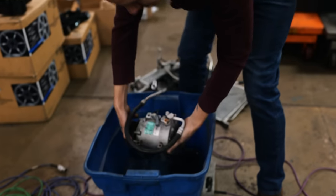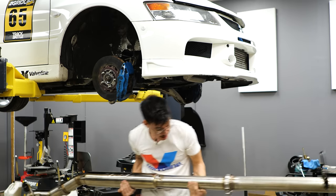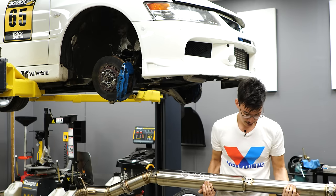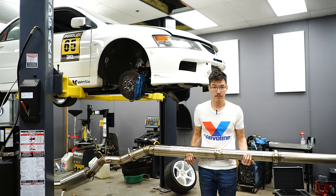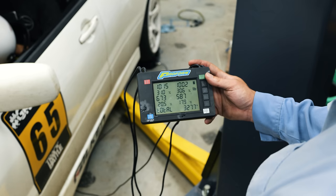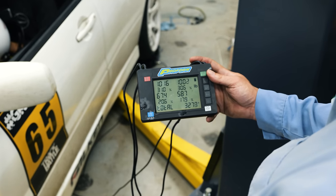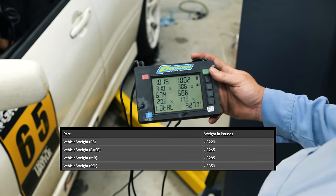We trimmed some weight by removing the AC system — 30 pounds hanging at the very front of the car — but increased weight slightly by changing the titanium 3-inch for a stainless 3.5-inch: about 10 pounds right at the very bottom of the car. We weighed the car with me in race garb and it's 3,278 pounds with driver, which is not shabby for a street-class Evo — about what a stock Evo weighs without a driver.